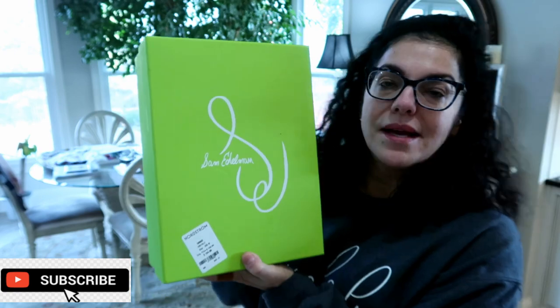Let me show you some of the stuff that I got. The first thing I got is in this box — Sam Edelman shoes. They are the most comfortable shoes you can buy and I love Sam Edelman. This is a pair that I saw and I thought I have to have these, so I'm gonna open it up.